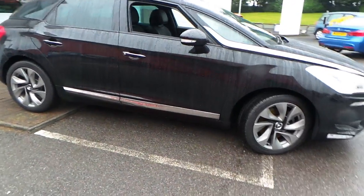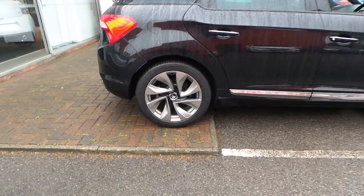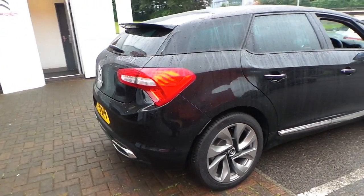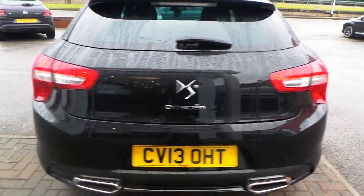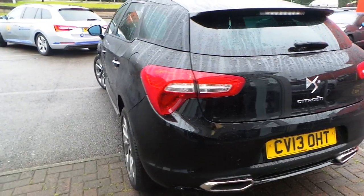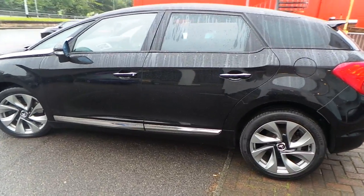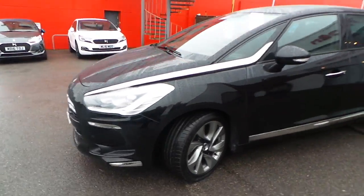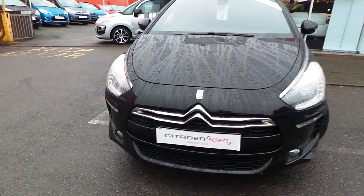Chrome detailing all around this vehicle, alloy wheels, rear parking sensors with camera, privacy glass, front parking sensors, daytime running lamps as well as front fog lights.